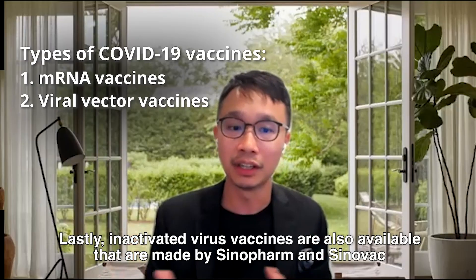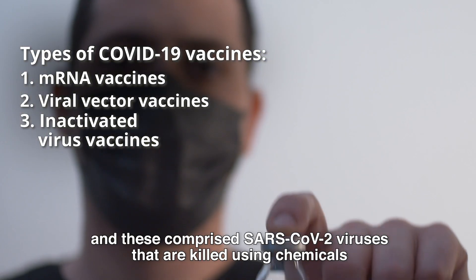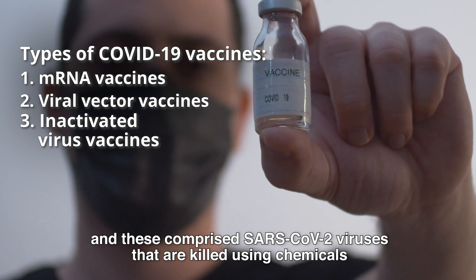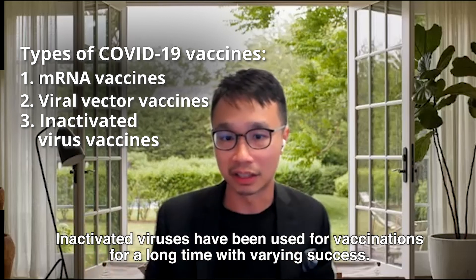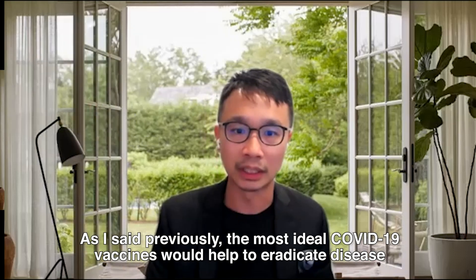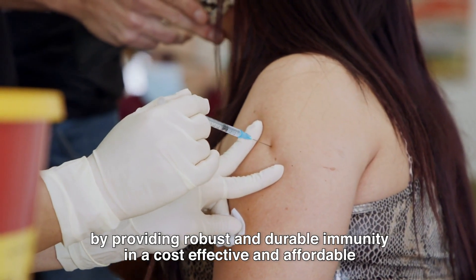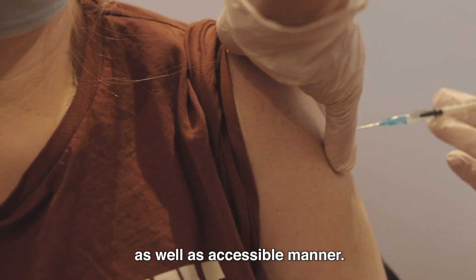Inactivated virus vaccines are also available, made by Sinopharm and Sinovac. These comprise SARS-CoV-2 viruses that are killed using chemicals and injected together with immune boosters. Inactivated viruses have been used for vaccinations for a long time with varying success. The most ideal COVID-19 vaccine would help to eradicate disease by providing robust and durable immunity in a cost-effective, affordable, and accessible manner.